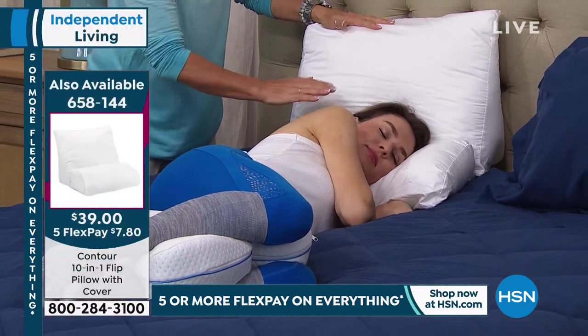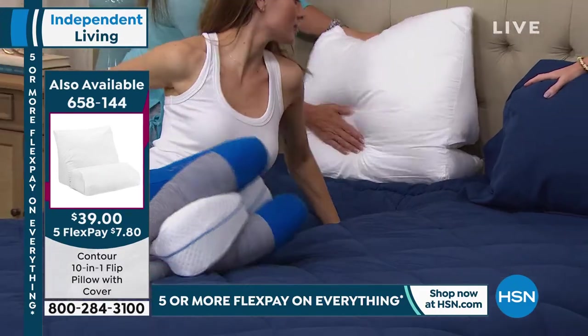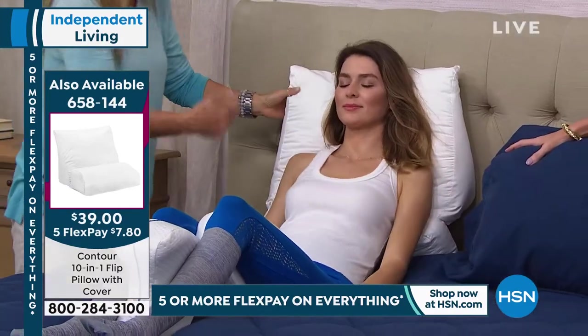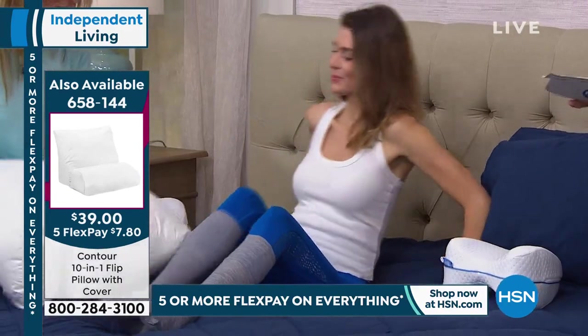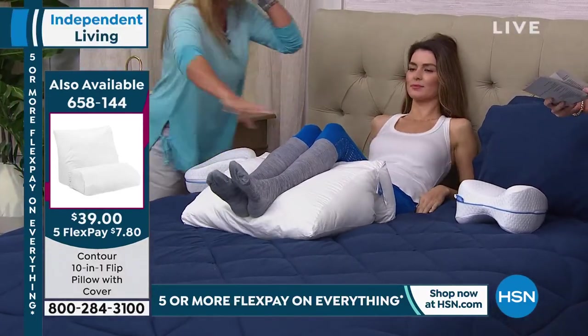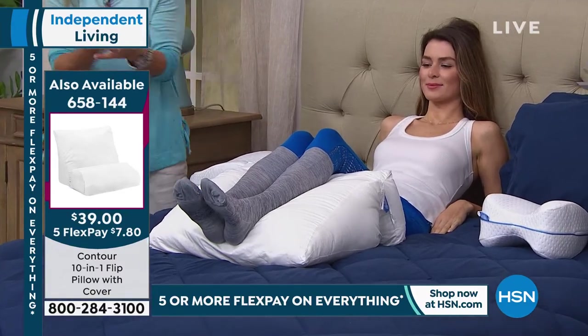Right now she's on the lower edge. But what if you wanted to sit up? She wants to watch TV — you've got a wedge, a back wedge there, great for reading, great for being on your tablet. And if you want to rest your legs, it's a wedge — pop your legs over there. She's got compression socks on to get circulation going. You can raise anything you want with this pillow.